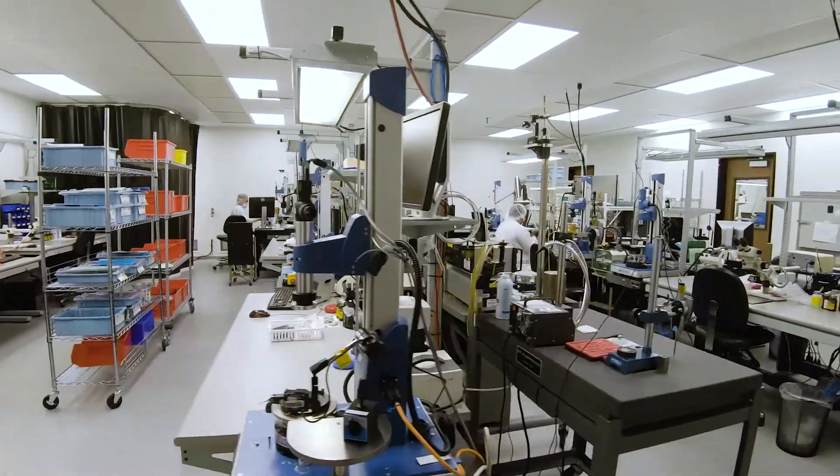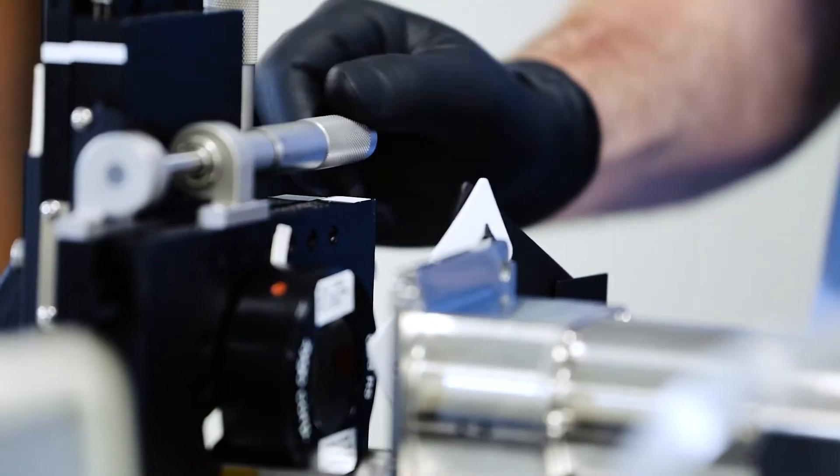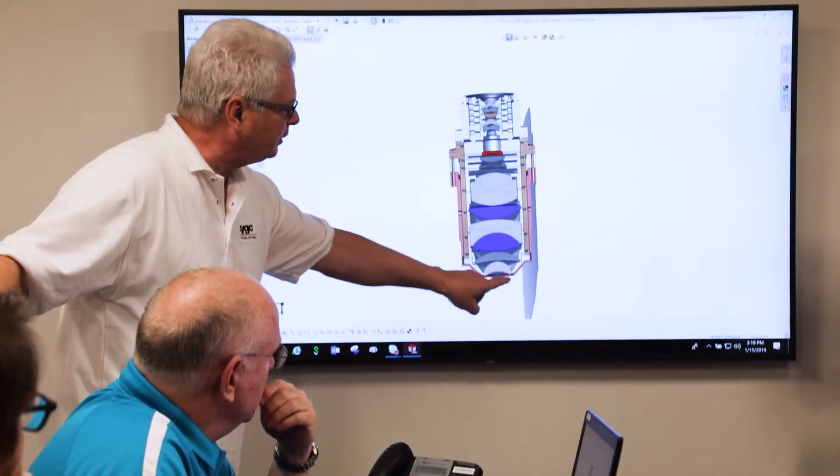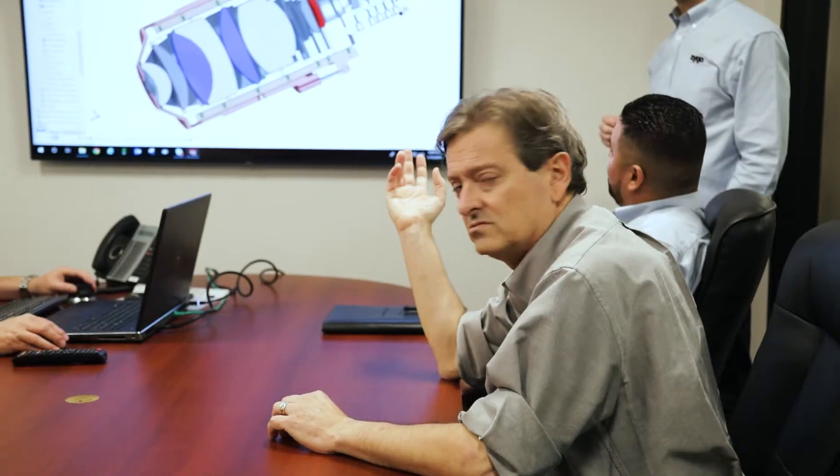From the very beginning, we want to start off with a very detailed discussion with the customer, understanding what the future state that they want is. We want to know what the design is, why they arrived at their basic design concept, and where they need it to go.